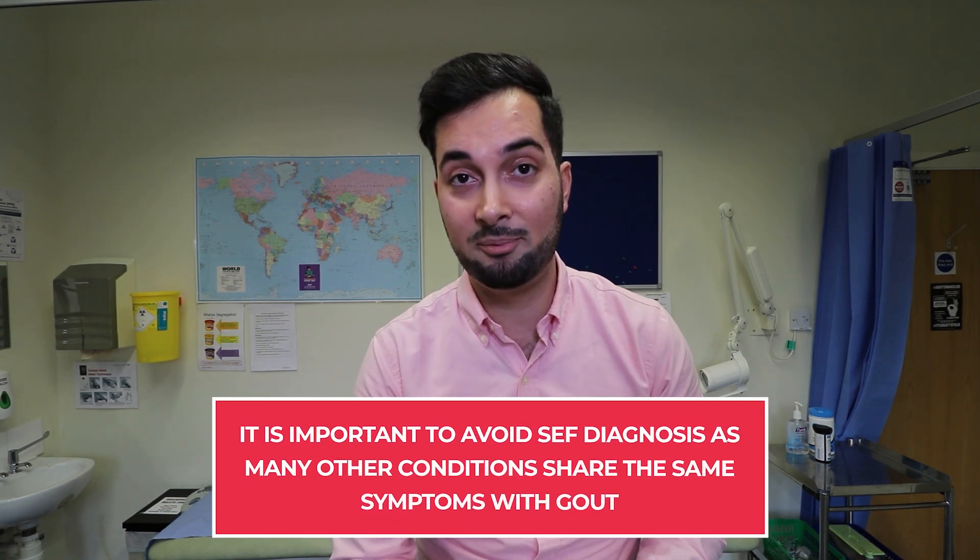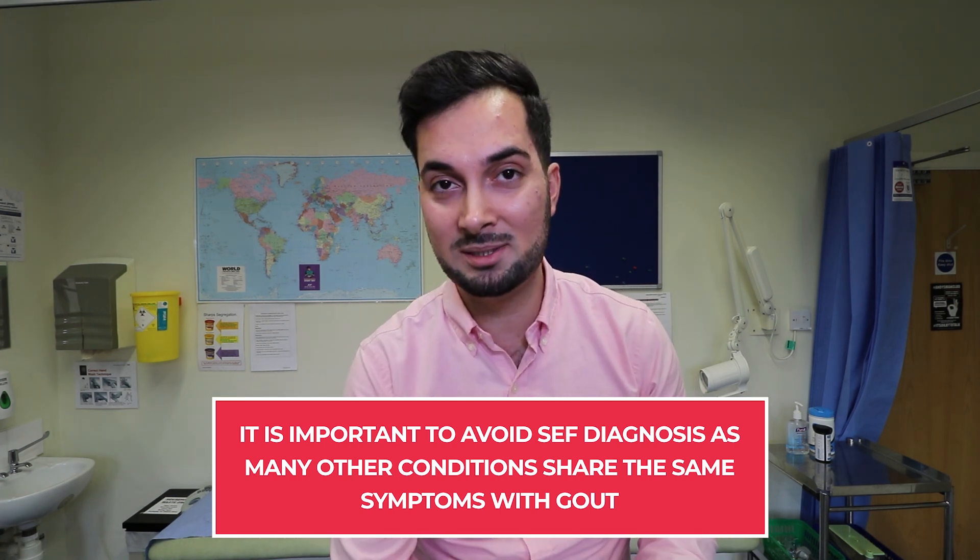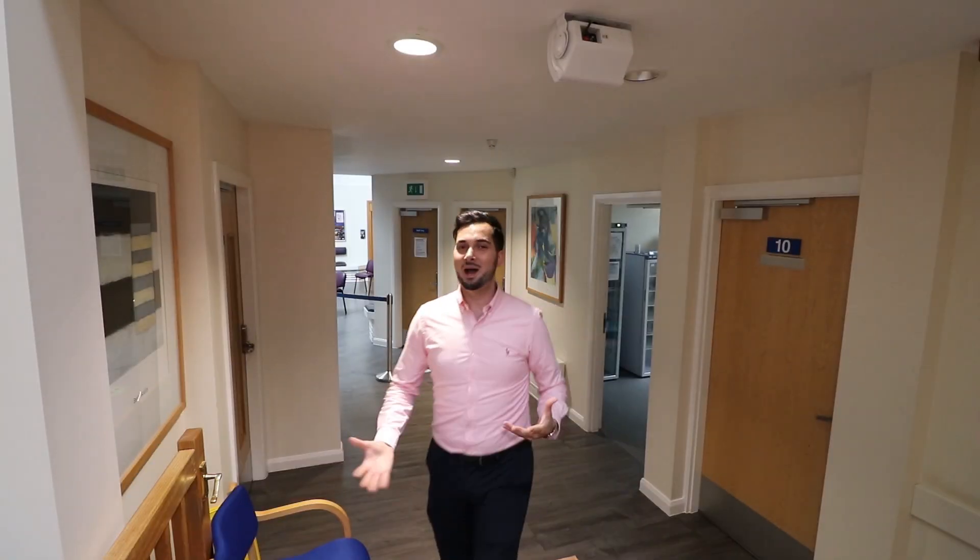Gout is more likely as you get older, and there is also a genetic link — if someone in your family has gout, you're more likely to get it. However, please remember that gout isn't something you can really diagnose yourself. Make an appointment with your healthcare professional first, because many different conditions have similar symptoms. For example, you might have an infection that looks very similar to gout, which will need examining and testing.